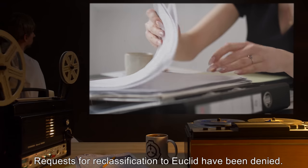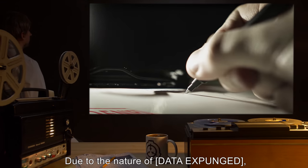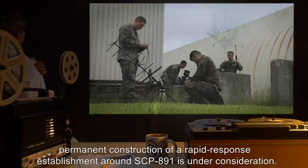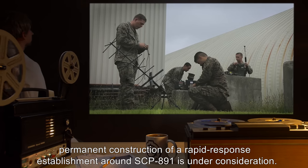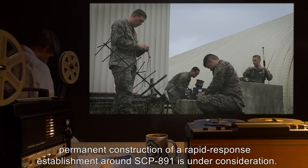Requests for reclassification to Euclid have been denied. Due to the nature of [DATA EXPUNGED], permanent construction of a rapid response establishment around SCP-891 is under consideration.